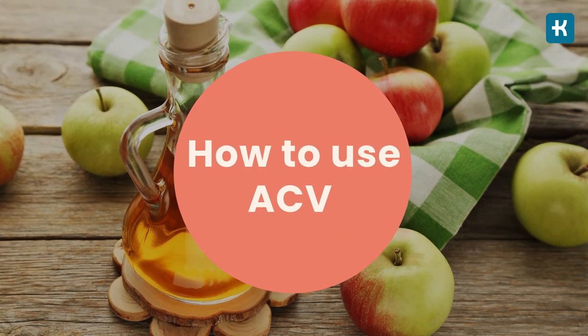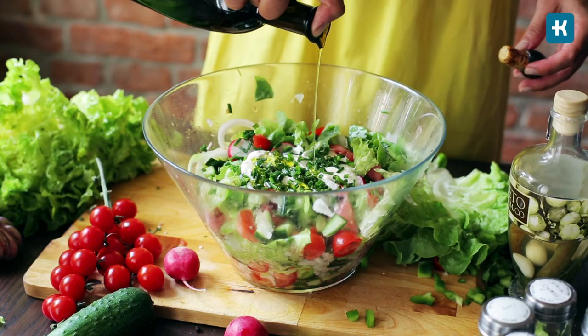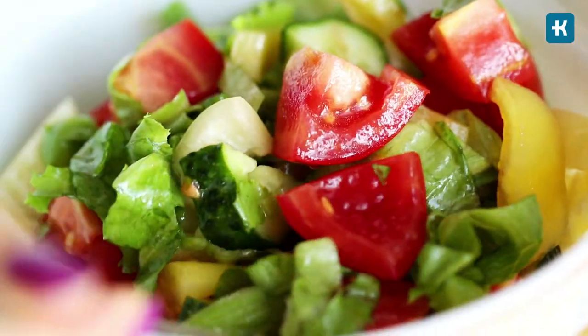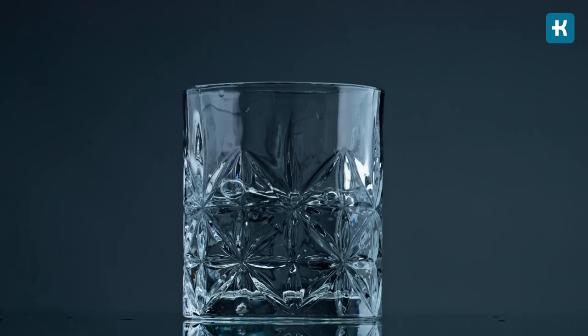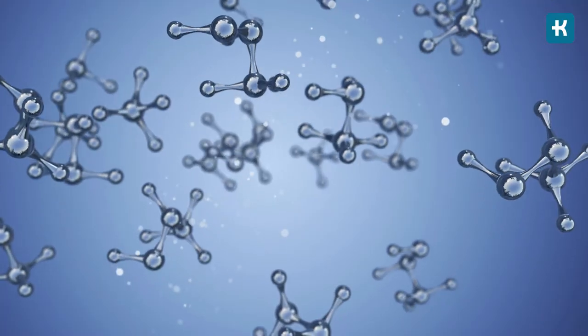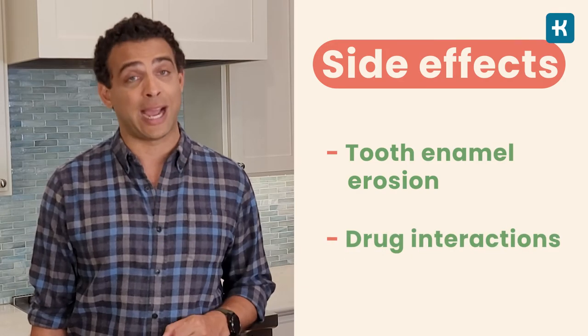So how should you use apple cider vinegar? There are a few ways to include it in your diet. You can use it with olive oil as a salad dressing — it's especially tasty with leafy greens, cucumbers, and tomatoes. But the easiest way is to mix it into water: just add one to two tablespoons into a glass of water, stir, and drink. Remember, you don't want to take shots of apple cider vinegar straight from the bottle. Because of vinegar's acidic compounds, it should always be mixed, otherwise you risk side effects like tooth enamel erosion and drug interactions.